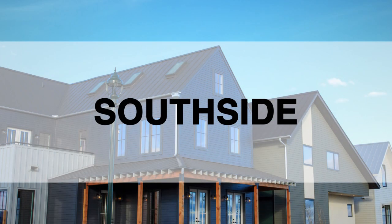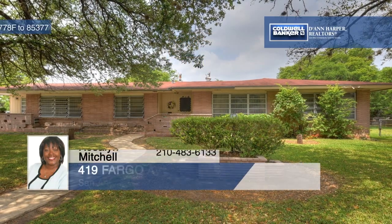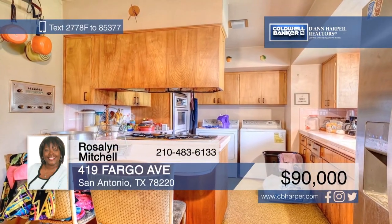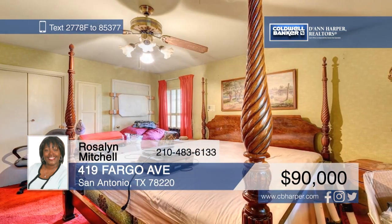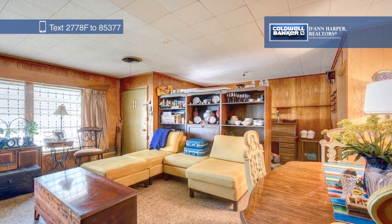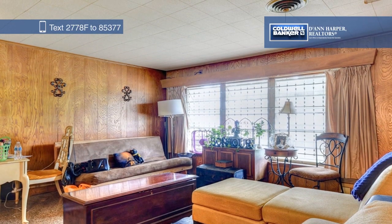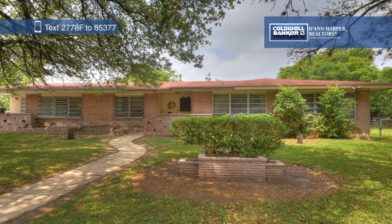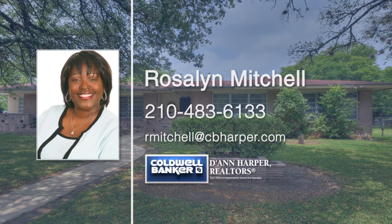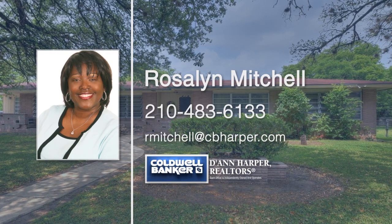This home has great investor potential with lots of room inside and out. The 1,900-plus square foot house occupies two residential lots and has three bedrooms, two bathrooms, and two living spaces. Located in close proximity to downtown, the AT&T Center, IH-35, and IH-10, this home is just waiting for your personal touches. Call Rosalind Mitchell today to explore all the possibilities.